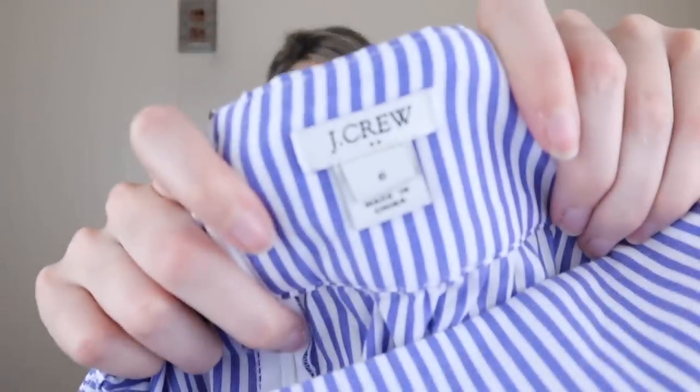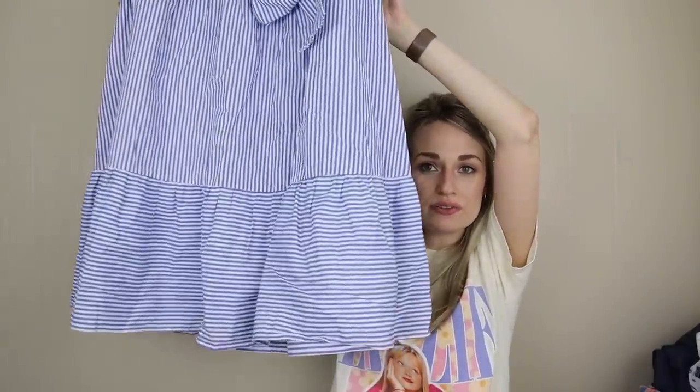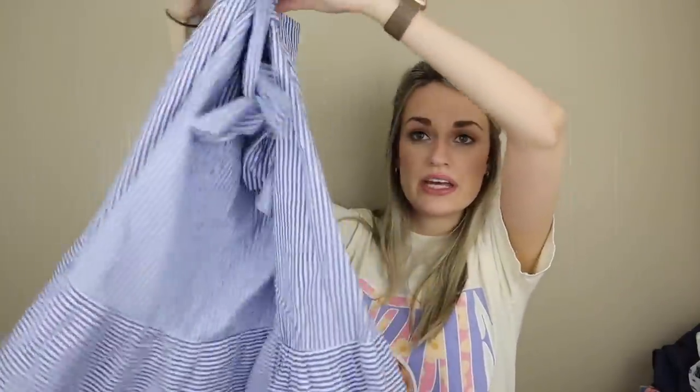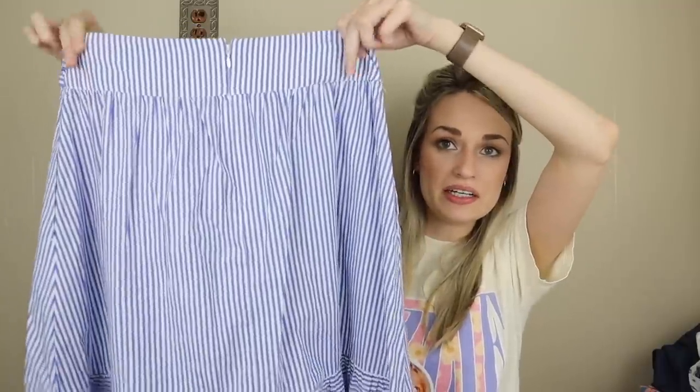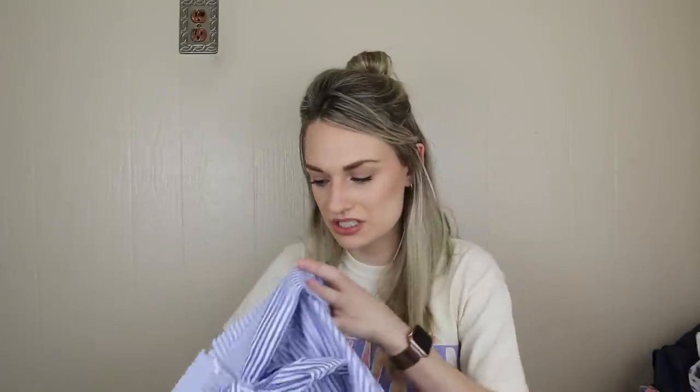More J.Crew — I feel like I don't typically buy this much. This one is J.Crew Factory, but this skirt just had so much going for it. It's a pinstripe print with a bow, ruffle hem, zips in the back, midi length. It's not lined but it's a thicker material so it's not sheer. It has pockets, 100% cotton, from spring of 2018.